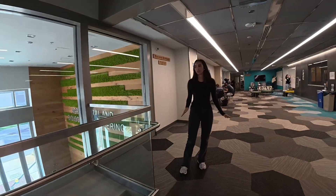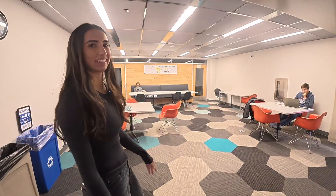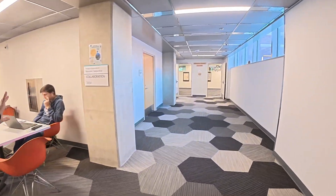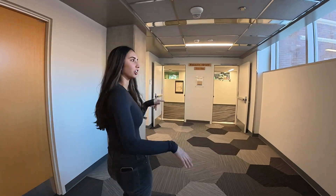This is just where a lot of people do their homework in between classes, also over here. And then over here are the faculty and staff suites, so all of our ABE professors are mainly around this area.